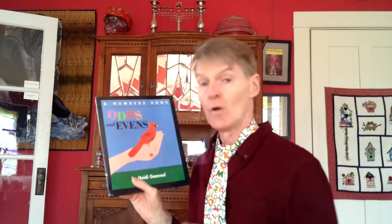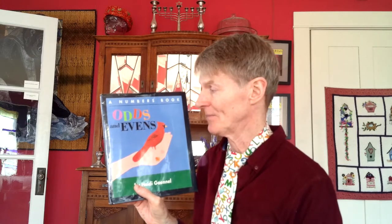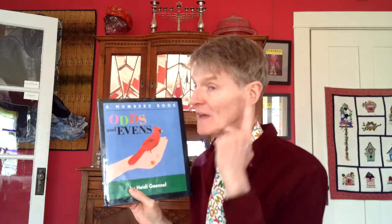...6, 8, 10. Those are the even numbers. We also count by odd numbers — we're still skip counting, but they sound like this.